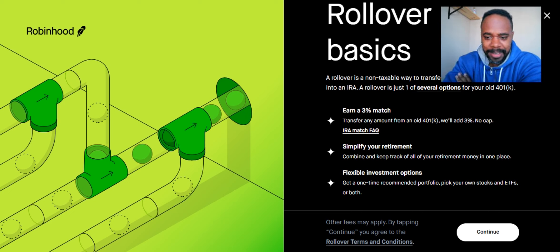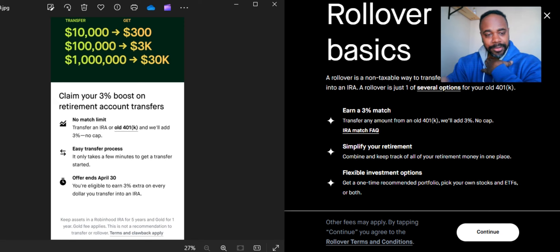Right now Robinhood has an incentive for you to transfer your old 401k into their Roth IRA program. Up here it kind of explains that this is a non-taxable way to transfer your old 401k. They say you earn a 3% match, but there is a twist to it. It says you can transfer any amount from an old 401k and they'll add 3% — no cap.